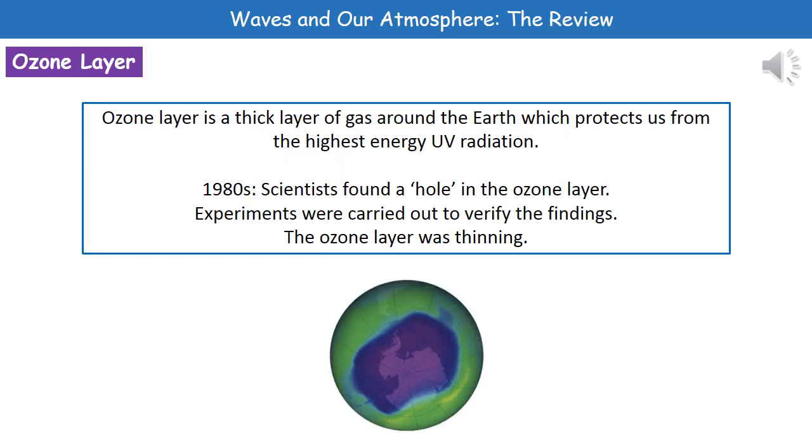Another natural protection we have here on Earth is the ozone layer. The ozone layer is a thick layer of gas around the Earth which protects us from the highest energy UV radiation. It actually absorbs that UV radiation before it penetrates to the surface of the Earth.